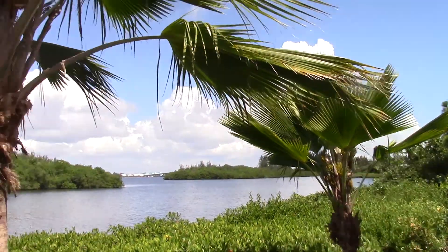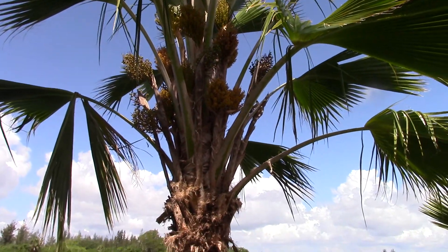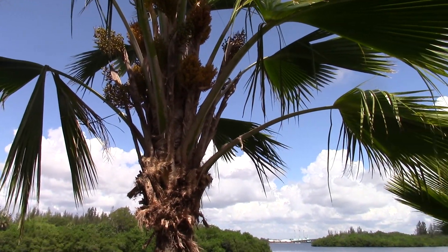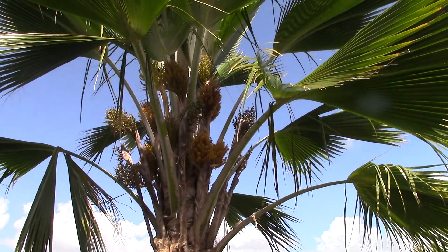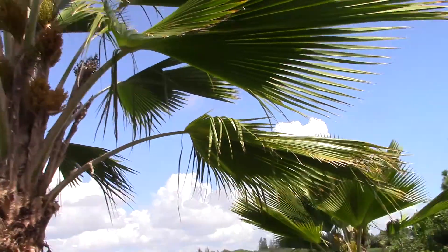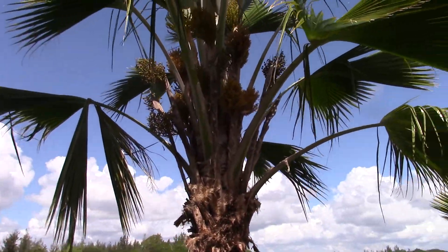This is a pair of Pritchardia that I had made a video of about three or four years ago. At the time I made that video there were no fruit or flowers on them at all, so that's one of the reasons I'm doing this video. I also have another video of another Pritchardia down the road.